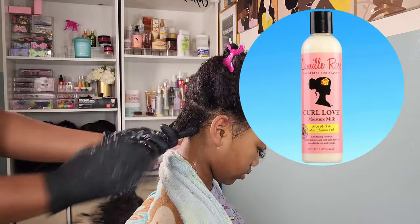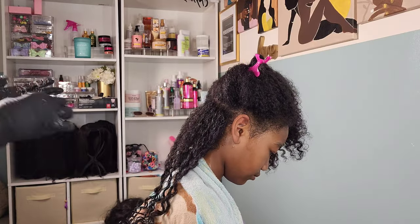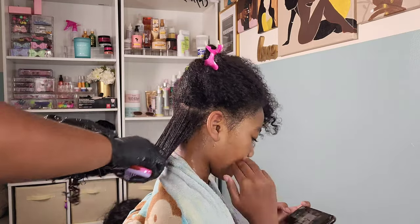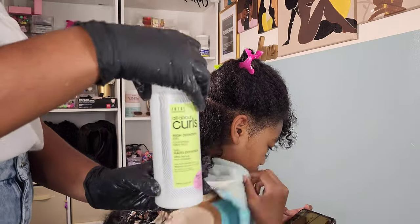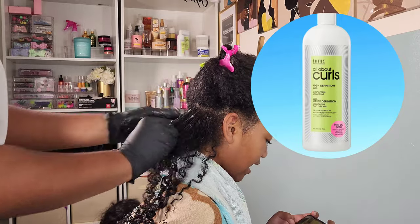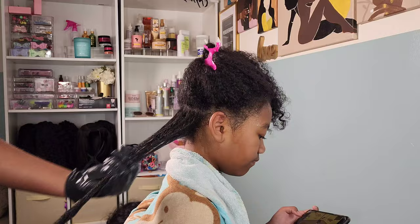I'm going in first with her hair freshly washed, starting with the Camille Rose — this is the Curl Love. I always call it the curl milk but it's the Curl Love, and it's a leave-in conditioner. It smells sweet and soft, it softens the hair, and helps with detangling. I'm then going to go in with the prize product of this video, and that is the All About Curls High Definition Gel.